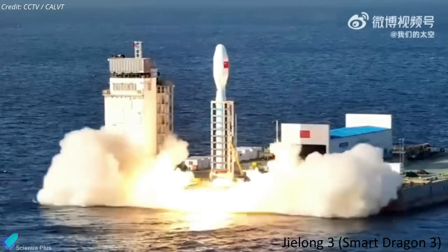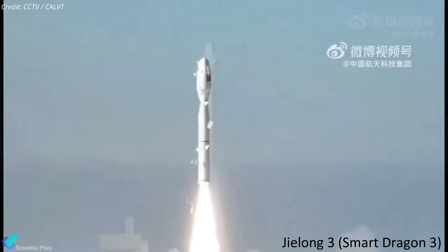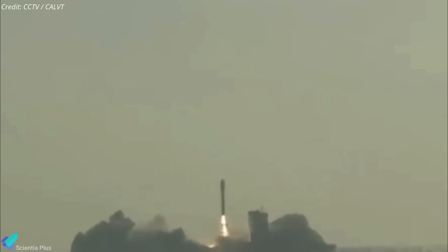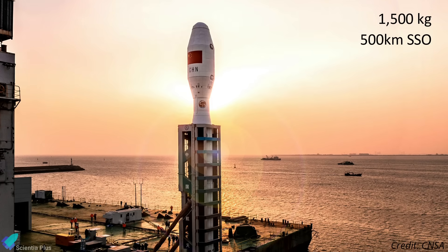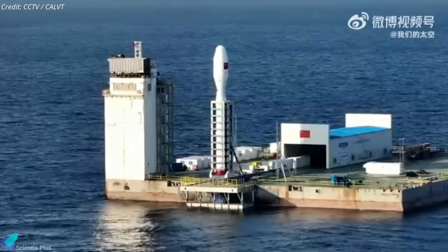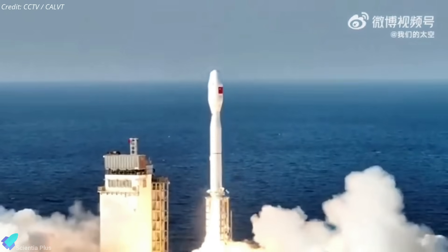The rocket that carried the satellite, Jielong-3, also known as Smart Dragon 3, is a solid-fuel four-stage rocket manufactured by the China Academy of Launch Vehicle Technology, a major state-owned space launch vehicle manufacturer. The launch vehicle can carry 1,500 kilograms of payload into a 500-kilometer sun-synchronous orbit. The latest launch came just under a year after the first in December of the previous year, also from a mobile sea platform.